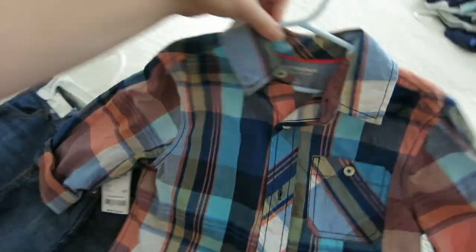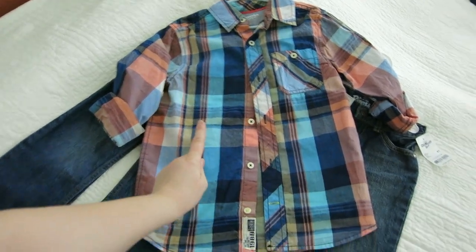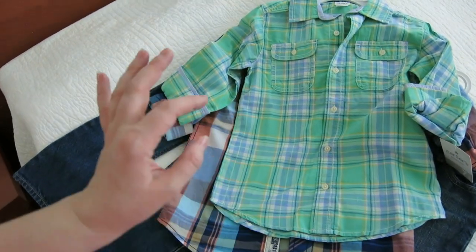I got Gabe this cute button-down shirt — I love button-downs, they make little boys look like such handsome little gentlemen. It's a size 6/7 but fits him just right. Then there's another adorable shirt that will look great with his beautiful blue eyes.